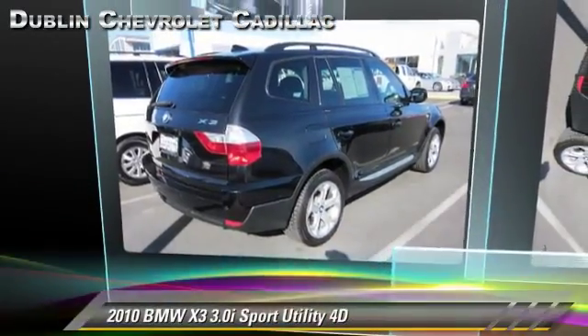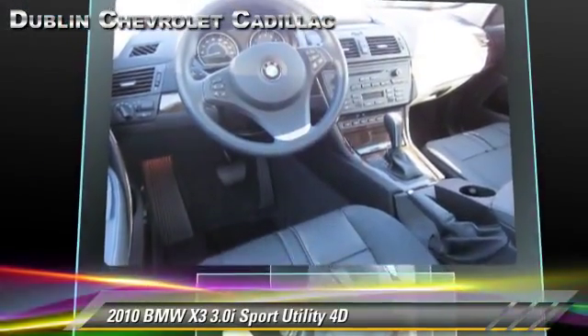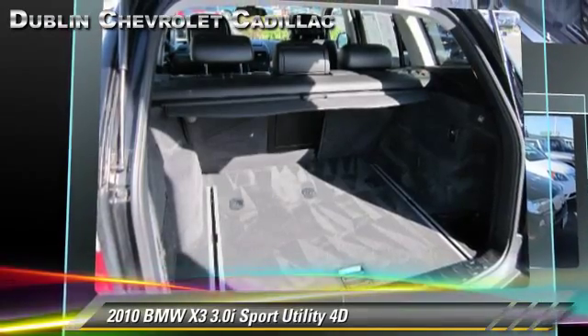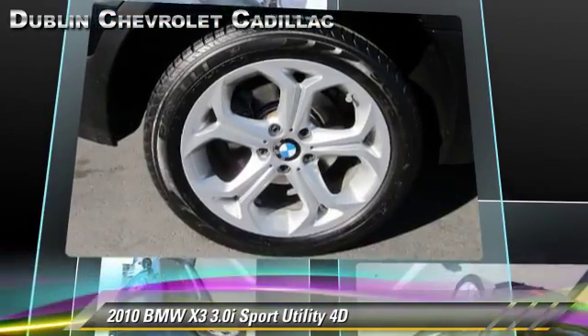The 2010 BMW X3 3.0i, powered by a 3-liter, 6-cylinder engine, with a 6-speed automatic transmission with overdrive. This all-wheel drive sport utility vehicle, with fewer than 20,000 miles on the odometer, gets up to 24 miles per gallon.